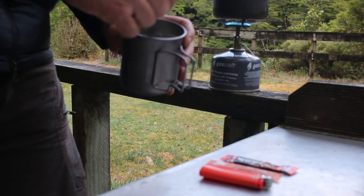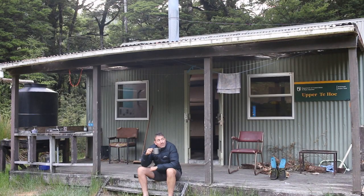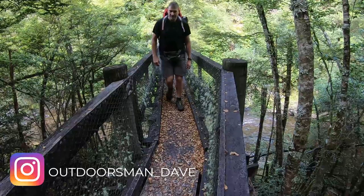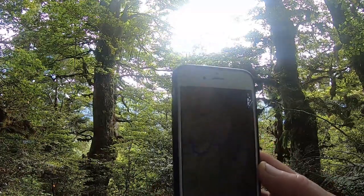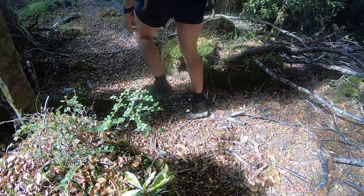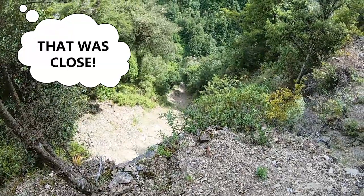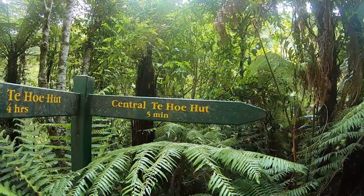Day three for me. Just climbed 300 meters up from Upper Tahoe to the highest point of this five-day circuit, which is 1,076 meters. It's going to be all downhill from here. That's where we're heading to next — that's where I've come from. Just going to have some lunch.